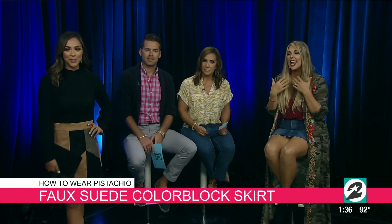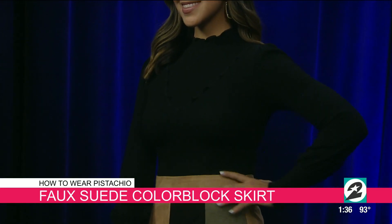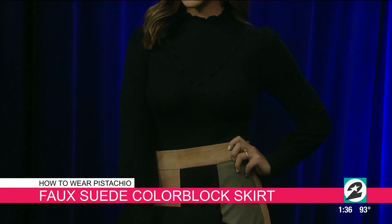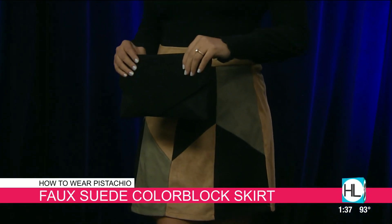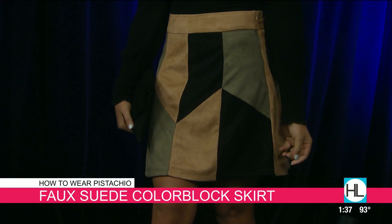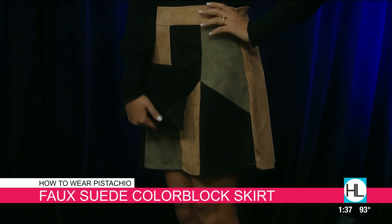Eliana is rocking this gorgeous look that you can wear during the day and transition into the night. This faux suede block color skirt has pistachio in it. She's wearing a high-necked ruffle sweater that's so lightweight. We paired this gorgeous outfit with the new trend: animal print. We've been seeing it everywhere — it really is the new black for fall.